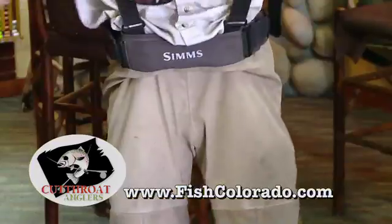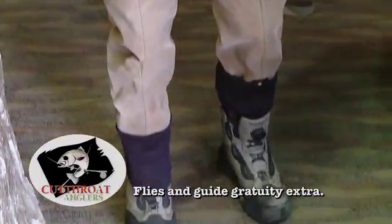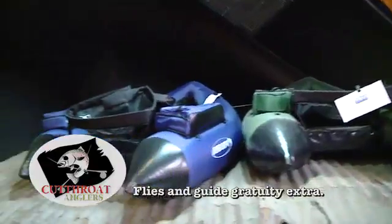When you book a trip with Cutthroat Anglers, everything's going to be included in the price — rod, reel, waders, boots, everything you're going to need for a day on the water.